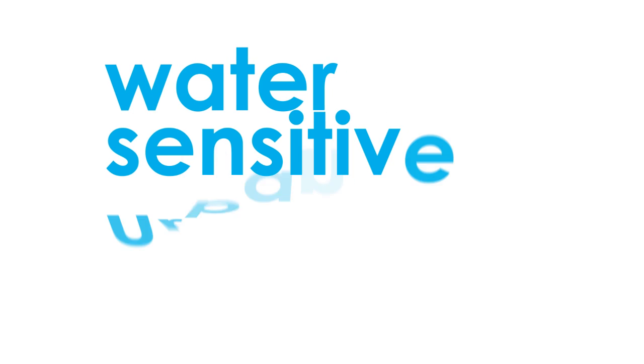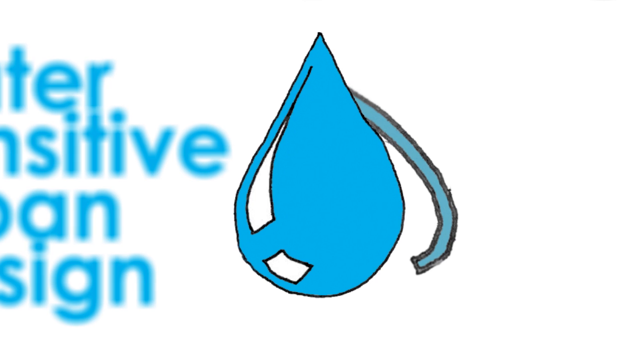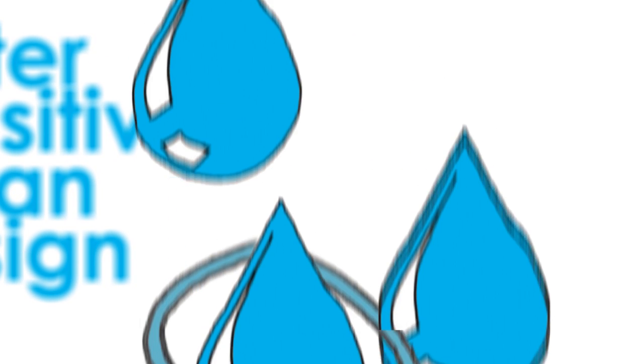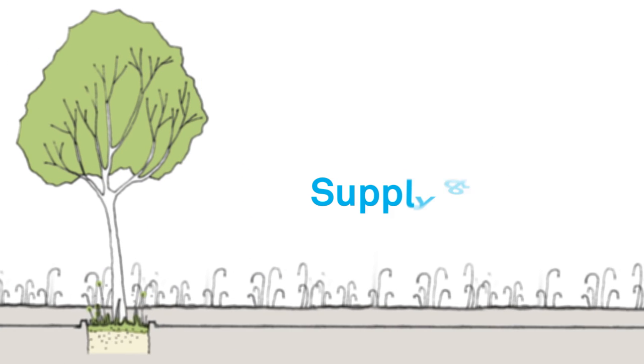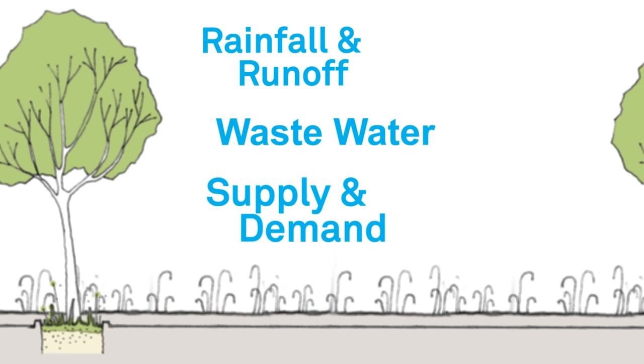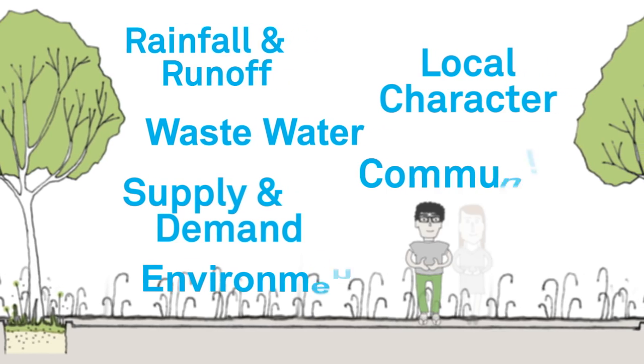To make the most of water, we must connect water management with making good places. Our approach to better water management is called water sensitive urban design. It's a way of integrating the water cycle with the built environment through good planning. Water sensitive urban design brings all of the elements of the water cycle together: supply and demand, wastewater, rainfall and its runoff, as well as its contribution to local character, environment and community.